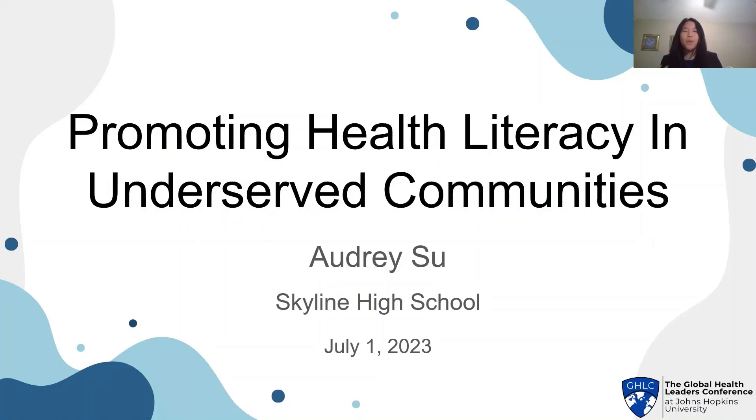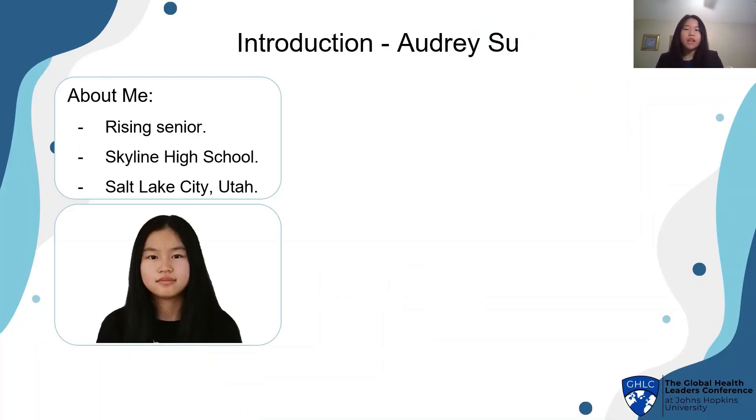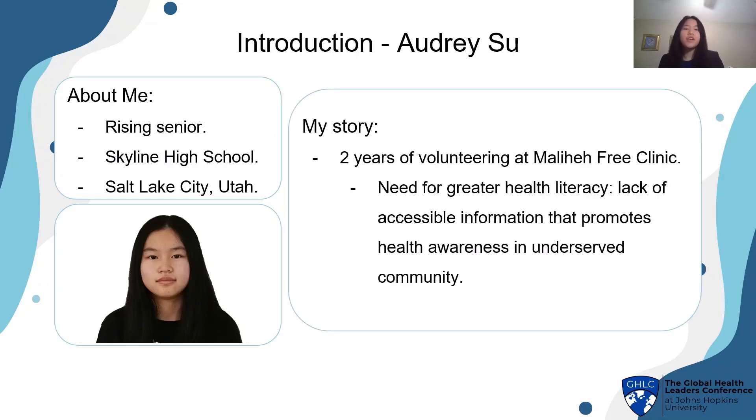Hi, I'm Audrey Sue, and today I'll be talking about promoting health literacy in underserved communities. First, a little bit about me. I'm a rising senior from Skyline High School in Salt Lake City, Utah, and over the last few years I've been volunteering at Molihe Free Clinic, treating the low-income and uninsured.